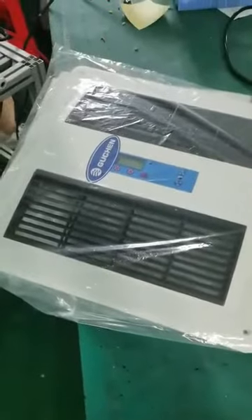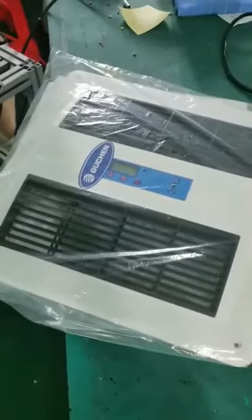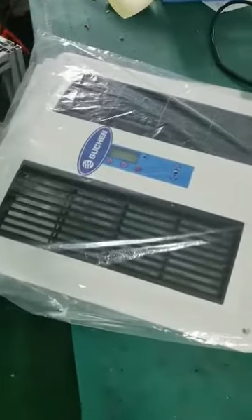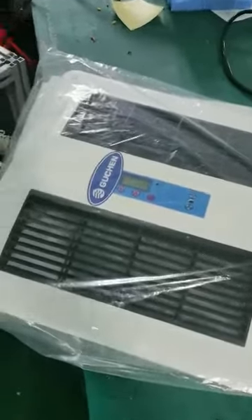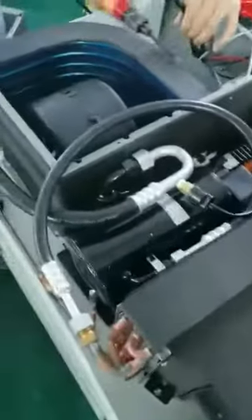Hu Chen, as the leading bus HVAC manufacturer and supplier in China, is always devoted to solving customers' HVAC problems. We not only supply the bus air conditioner, but also can help customers solve the truck HVAC problems.